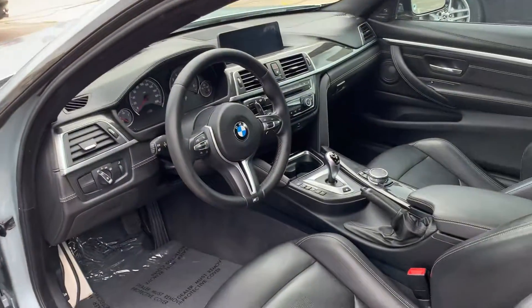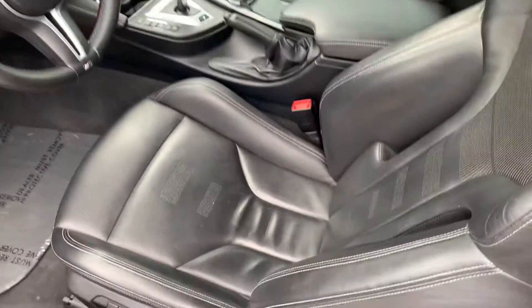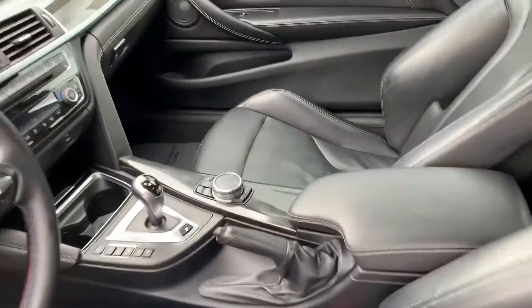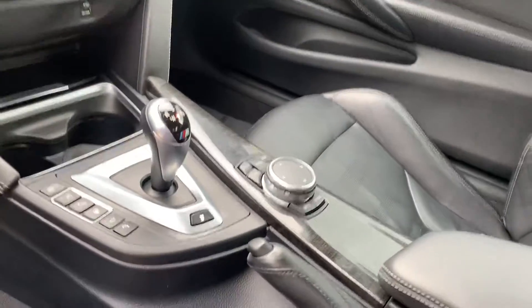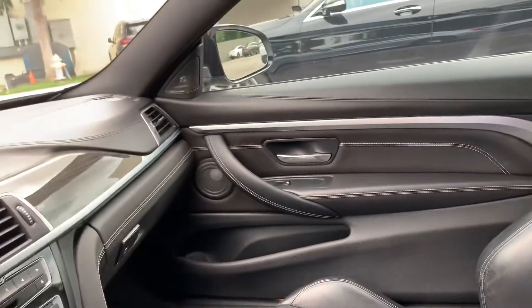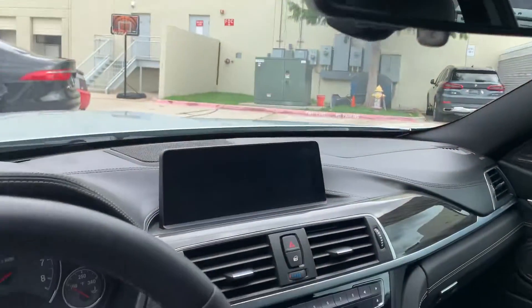Seat bolsters all look great. Of course, leather interior. It has that really dark wood that matches the black leather — really pretty. Got the white piping in the leather, another nice touch. Very pretty car.